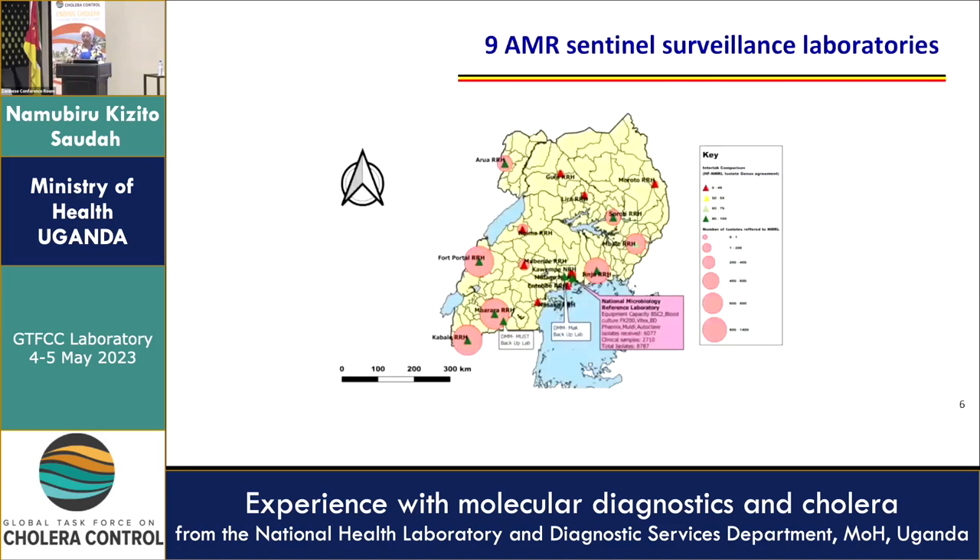This picture shows the nine antimicrobial resistant sentinel sites — also the sites with capacity for microbiology testing. The bigger the dot, the bigger the capacity of samples and isolates they refer to the reference laboratory. They are skewed towards areas most affected by cholera. The last outbreak we had, in 2020, was in Moroto — and it is one of the sites that does not have the capacity to do on-site testing. So that is still a challenge.